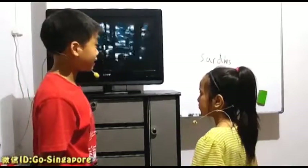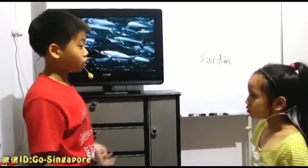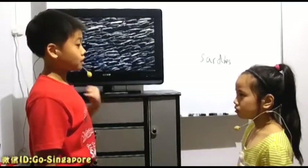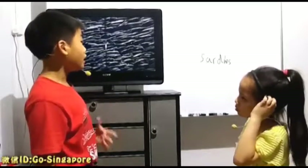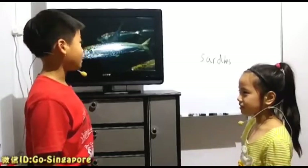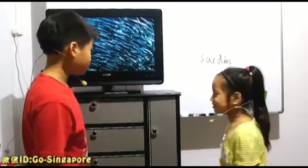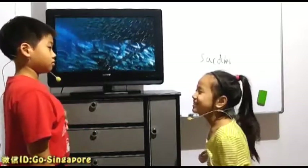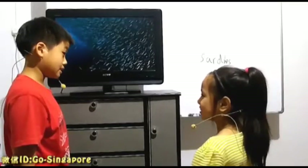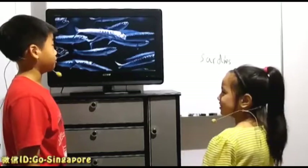And that's when the feeding frenzy comes in. Lots of sharks, birds, whales, dolphins, sea lions all come in. And even marlins. Marlins are also a predator, not prey. It's marlins, not martin.